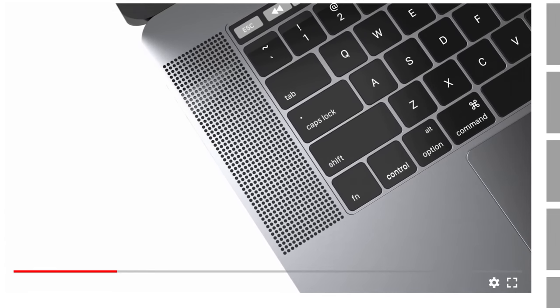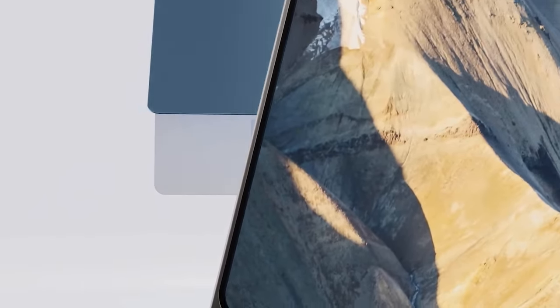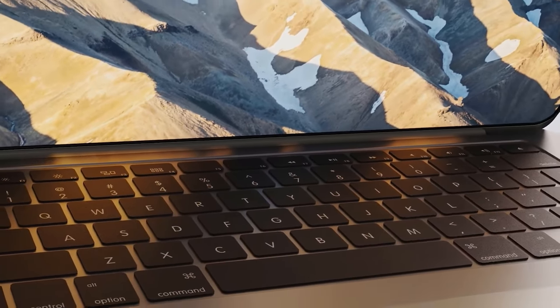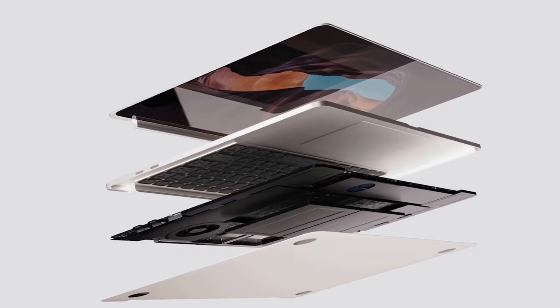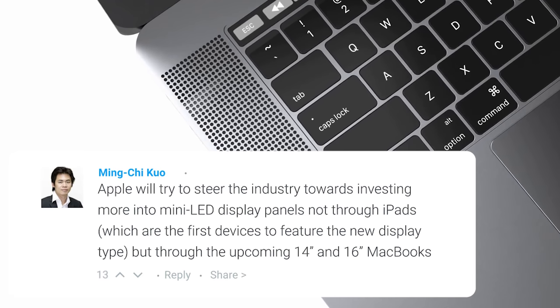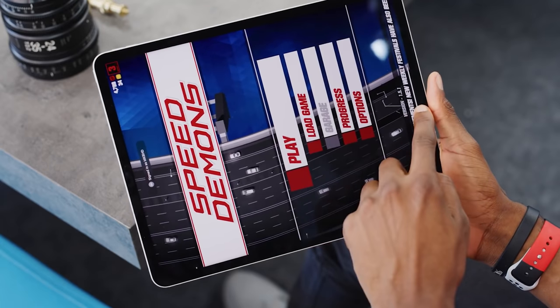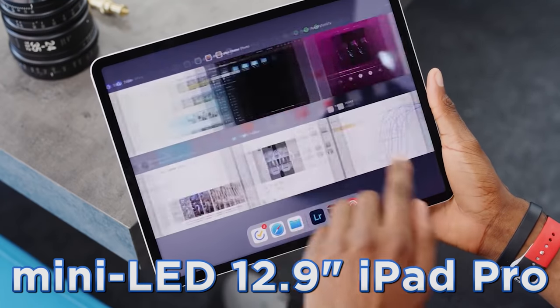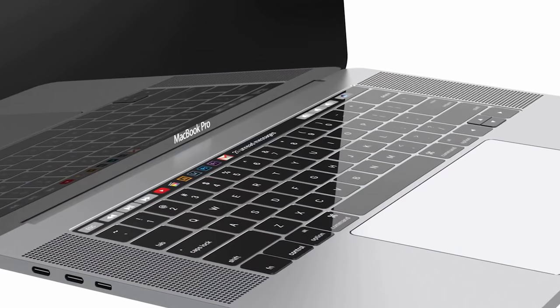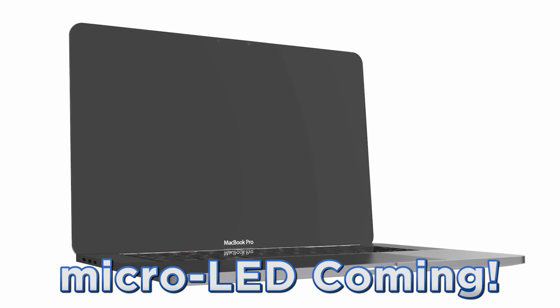The first story of the day is about mini LED displays coming to the MacBook Pro 2021. Early leaks suggested many Apple devices were going to feature this technology, but the list has been shrinking as more products release. Reliable analyst Ming Chi Kuo advised in his latest investor note that Apple will try to steer the industry toward more investment in mini LED display panels through the MacBook Pros instead of the iPads. According to him, both the 14-inch and 16-inch MacBook Pro are going to feature mini LED displays. He also advises that Apple will be switching to micro LED displays in 2023.